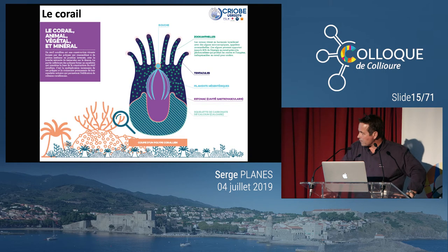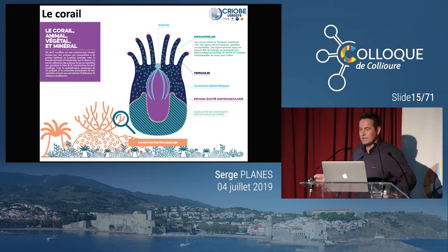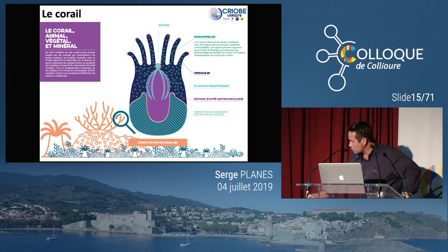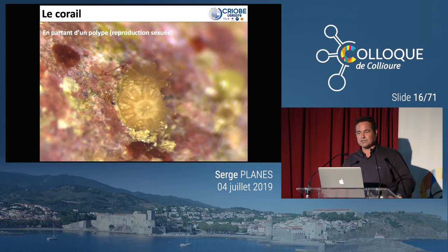Ce polype est l'unité fondamentale du corail. Je me plais à dire que c'est à la fois un animal, un végétal et un minéral. Il est constitué d'une structure très basique : vous avez ici les tentacules, à l'intérieur des tissus les zooxanthelles concentrées dans les tentacules parce que c'est la partie au soleil. Vous avez simplement une bouche avec un estomac, une cavité gastro-vasculaire qui permet l'assimilation de proies. À la base, vous avez le squelette calcaire — la particularité principale de ces coraux qui vont sécréter un squelette calcaire.